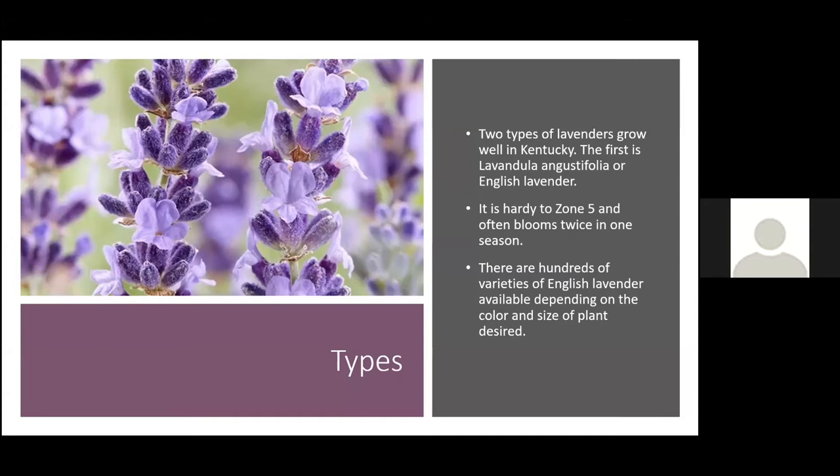There are basically two types of lavenders that grow well in Kentucky. The first is Lavandula angustifolia — English lavender — which is probably what most of us are familiar with. English lavenders are hardy to about zone 5 and often bloom twice in one season, though some varieties only bloom once. There are hundreds of varieties available depending on the color and size you desire.